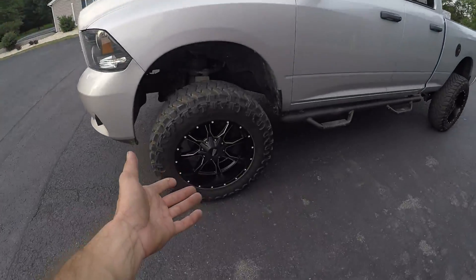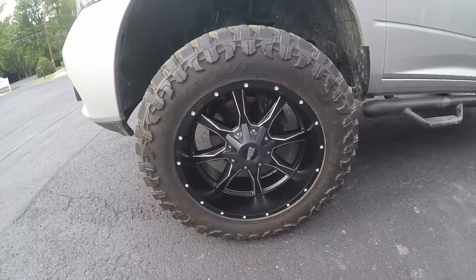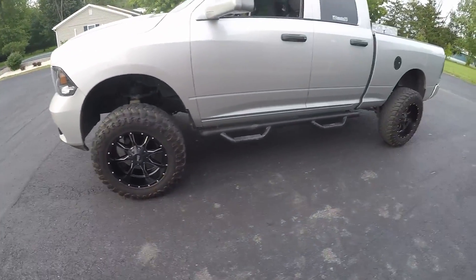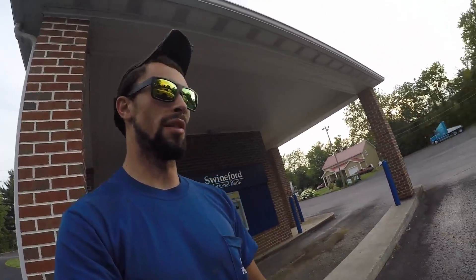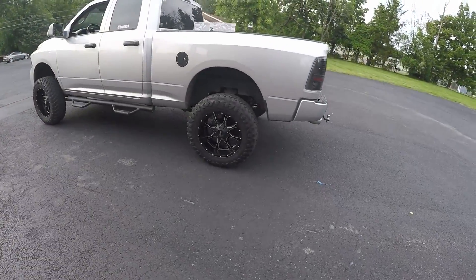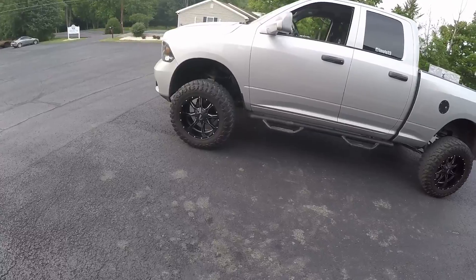We finally got the new wheels on. I think it looks a lot better and accents the truck a lot better than the other ones did. Don't get me wrong, I definitely did like those other wheels, but these just make the truck pop a lot more. I love these wheels. Love the look.